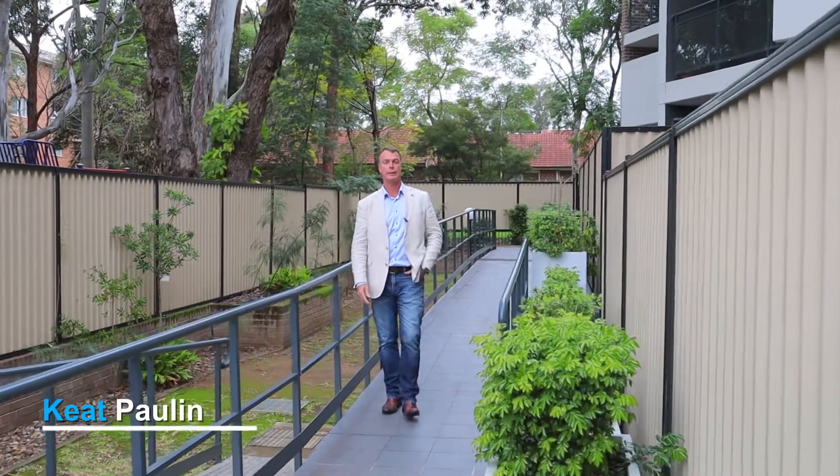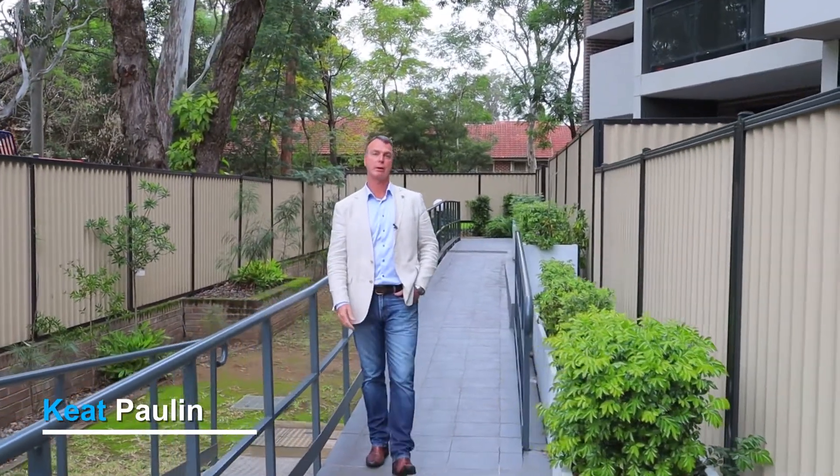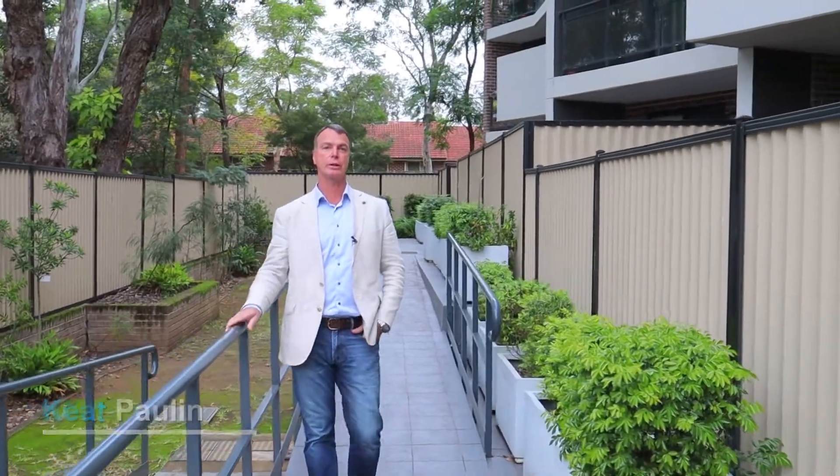Hi, I'm Keith Paulin from Property Inside Out. Join us inside 8 to 10 Linden Street, Tungabie.